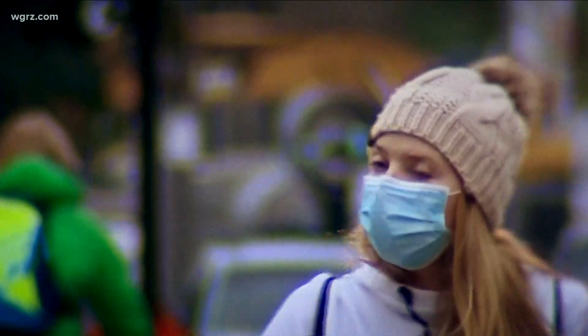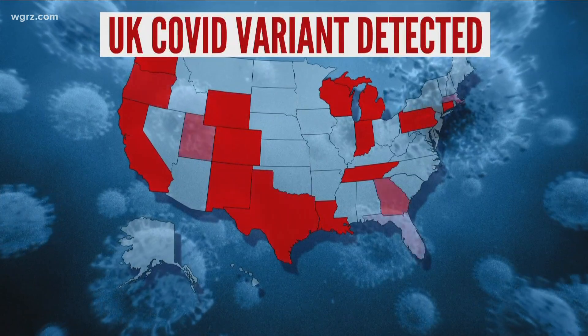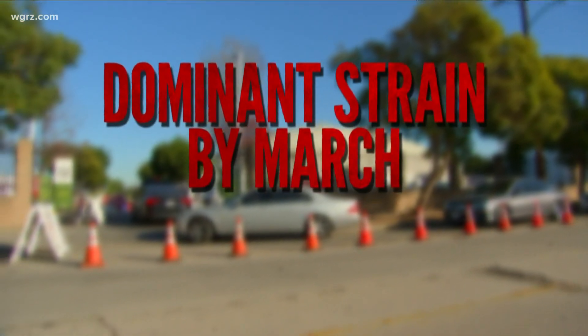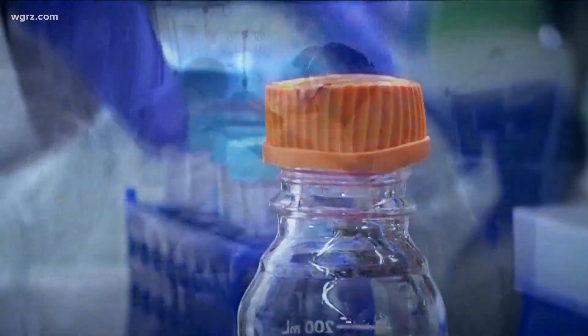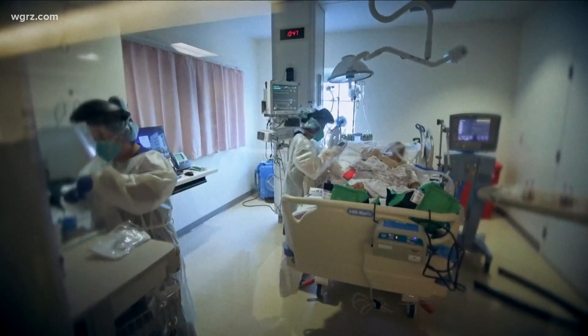Less than a month after first being detected in the U.S., the U.K. variant of COVID-19 has been found in at least 23 states. As health experts warn, the mutation could become the dominant strain by March. This strain has the potential to spread very quickly in this country. While researchers are working to determine if the variant has a higher death rate, it's clear the strain is much easier to transmit.